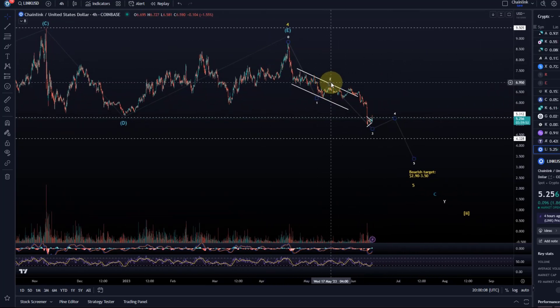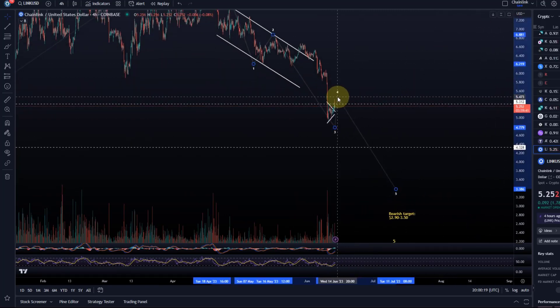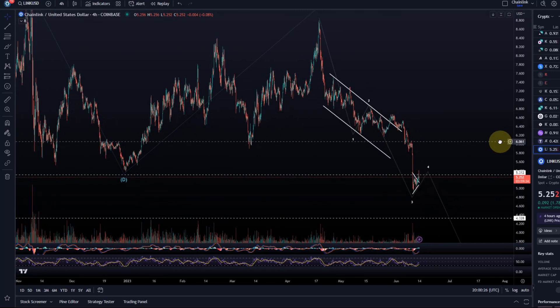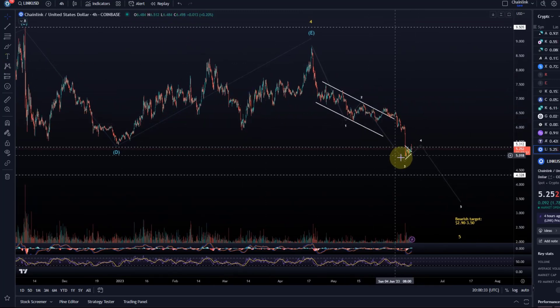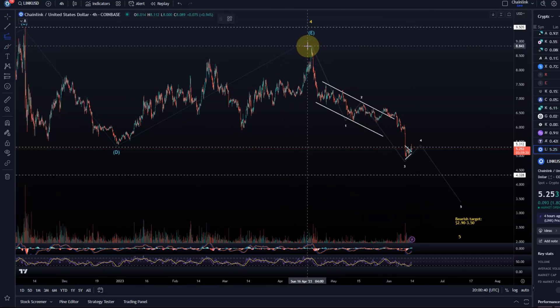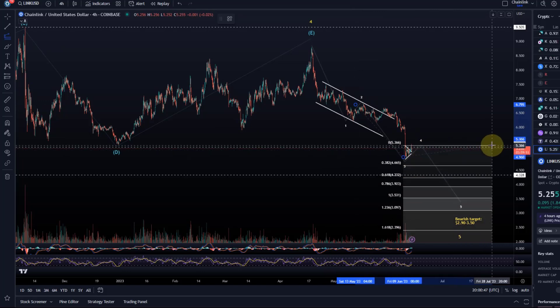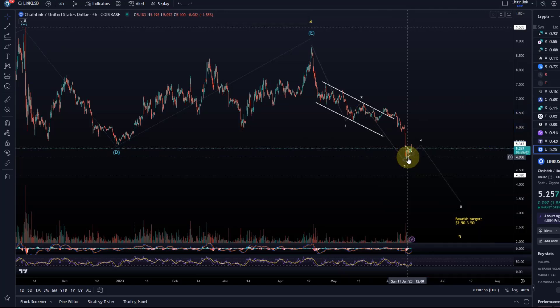I suggested in the previous video that wave one could be done, wave two could be done, and this might unfold as an ending diagonal for wave five. We might now be in the third wave, which could get one more tiny low, or alternatively we are already in wave four. It's a bit difficult to get a clear sub-wave structure here. If this is already the third wave, there is a clear limit to the length of the fifth wave — the third wave must not be the shortest. It would need to stop at around $3.55. It shouldn't go below that, otherwise the third wave would be the shortest.